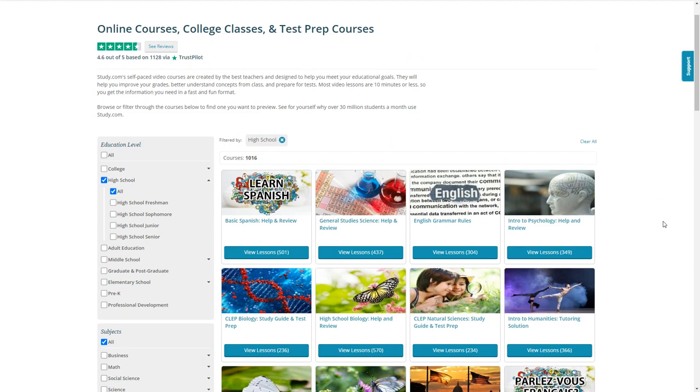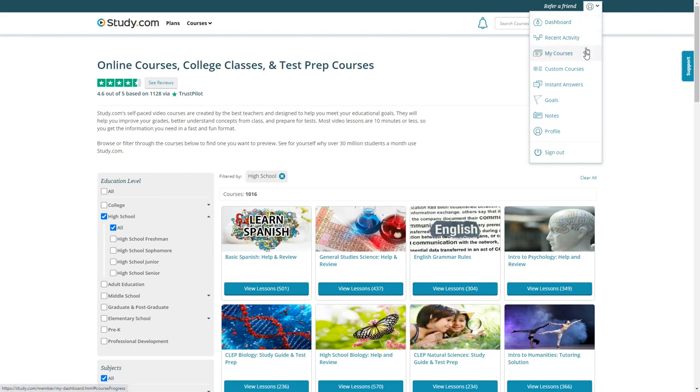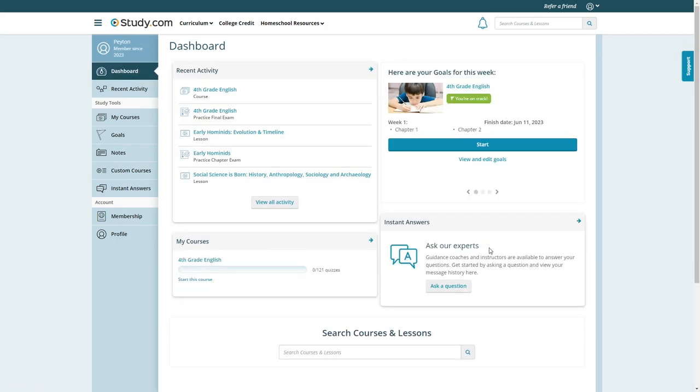Before we look more in depth at some of the courses, let's see what the account section has to offer. Here we have a dashboard, recent activity, my courses, custom courses, instant answers, goals, notes, and profile. If you click on Dashboard, you'll see these same options listed on the left side of the screen. The dashboard shows your child's recent activity and courses, and recent activity is shown here in more detail.